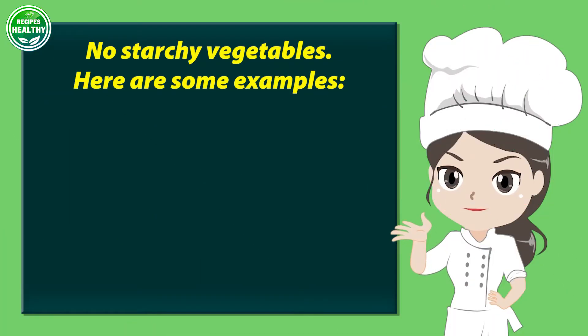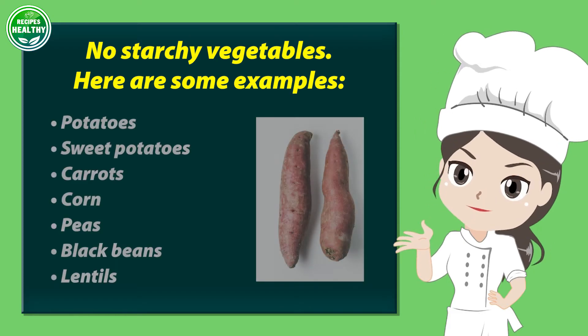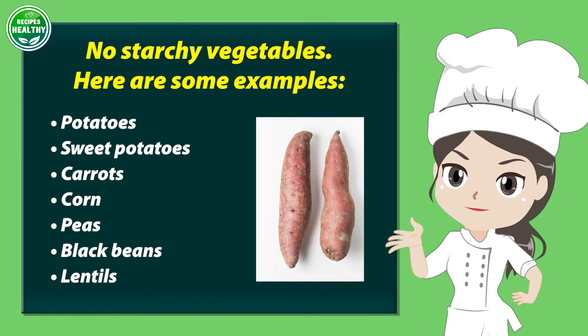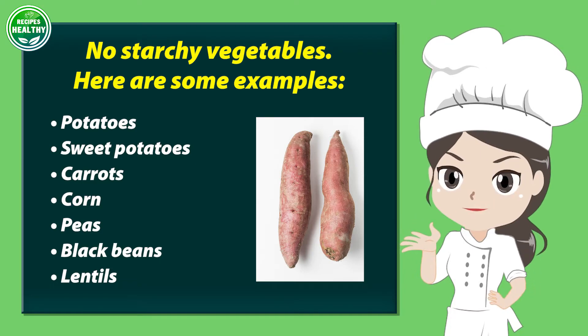No starchy vegetables. Here are some examples: potatoes, sweet potatoes, carrots, corn, peas, black beans, and lentils.